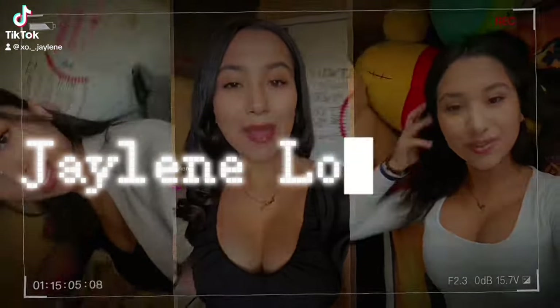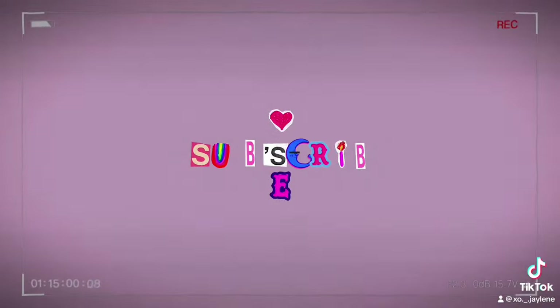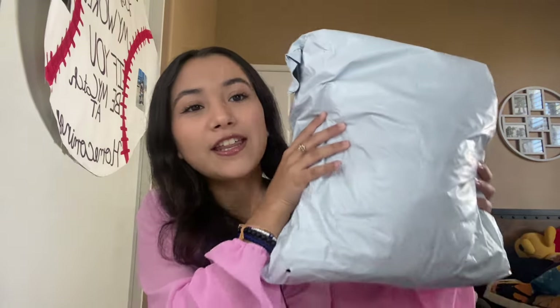Hi guys, welcome back to my channel. My name is Jaylene and I have a Shein haul for you guys. I ordered things about exactly a week ago and they came in today about an hour ago, but I wanted to film this video to show you guys everything I got. I got 24 things and it fit in this package — I was hoping to get a box but I got a bag. So this won't be a try-on haul, but I will give my review once I do try them on and I'll put the picture here too.